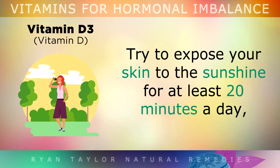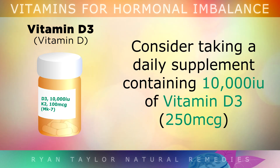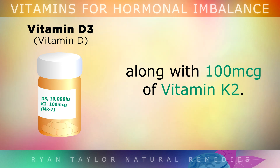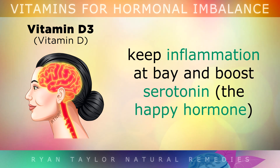Try to expose your skin to sunshine for at least 20 minutes a day. But when this isn't possible, such as in the winter, you can take a daily supplement containing 10,000 IUs of Vitamin D3 along with 100mcg of Vitamin K2, because these work together. They will help to balance the entire endocrine system, keep your stress levels down, keep inflammation at bay, and boost serotonin — the happy hormone.